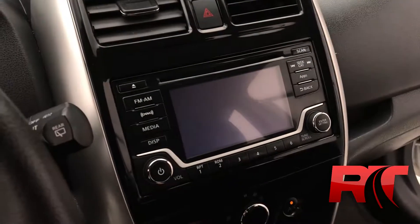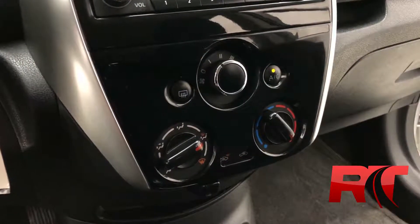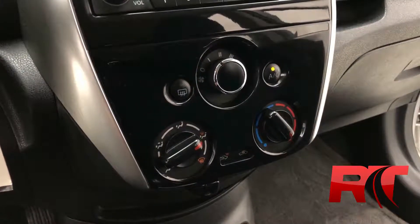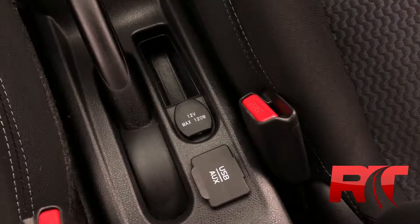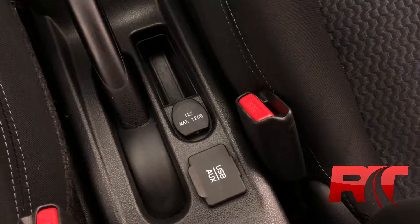With our foot on the brake and shifting into reverse, a backup camera with guiding lines. Mid center console we have our climate control. And in between the front seats here we have a USB input, aux cord input, as well as an auxiliary power outlet.